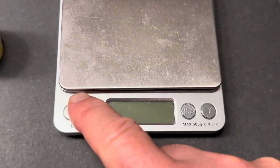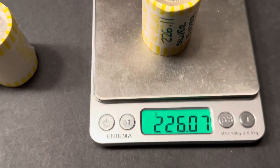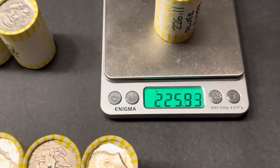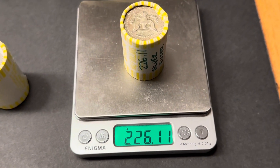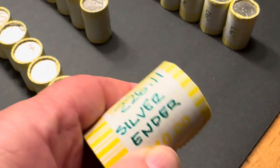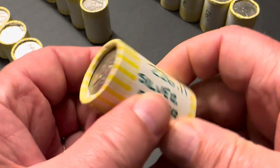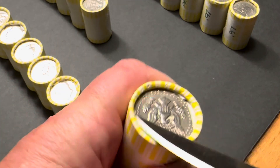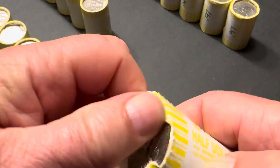So here's my scale, first set to grams. And there's that one with the silver ender — 226.11. I'm going to go ahead and open this heaviest one with the silver ender first. I may open all of the heavy rolls to see what we got.